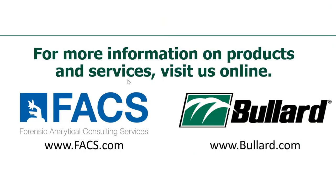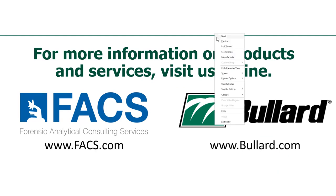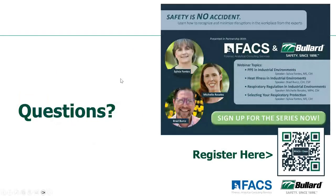Thanks everybody for attending. Thank you Sylvia for leading us through that presentation. Our next webinar in our four-part series will be May 14th and we'll be covering heat illness and ways to avoid heat stress as we head into the spring and summer months. You can go ahead and scan that QR code to get registered and sign up for the next webinar in our series. Thanks everyone for joining us for this webinar, and we look forward to seeing you at the next.